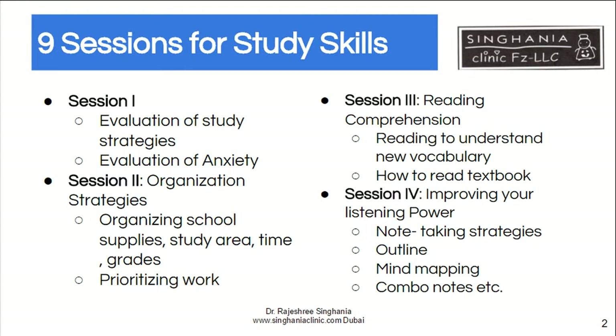We also look at listening skills and other strategies in the classroom. One is note-taking strategies — how to write notes which make sense, because studies have shown that writing notes is very important in learning, as writing uses two different senses and that helps you learn better. We also cover how to make an outline of your topic, mind mapping — organizing everything about a topic on one page — and combo notes.